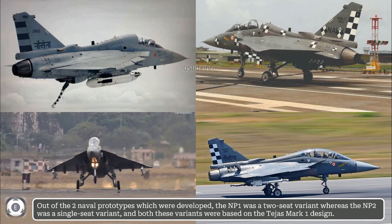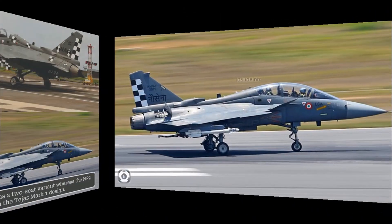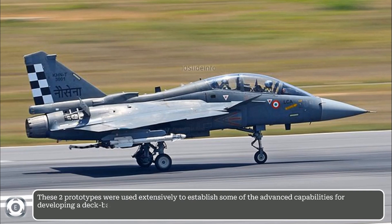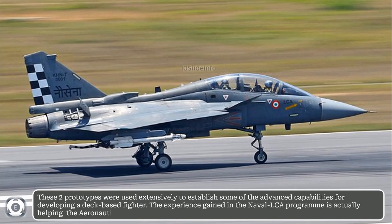Both these variants were based on the Tejas Mark I design. These two prototypes were used extensively to establish some of the advanced capabilities for developing a deck-based fighter aircraft. The experience gained in the naval LCA program is actually helping the Aeronautical Development Agency to develop the twin-engine deck-based fighter.